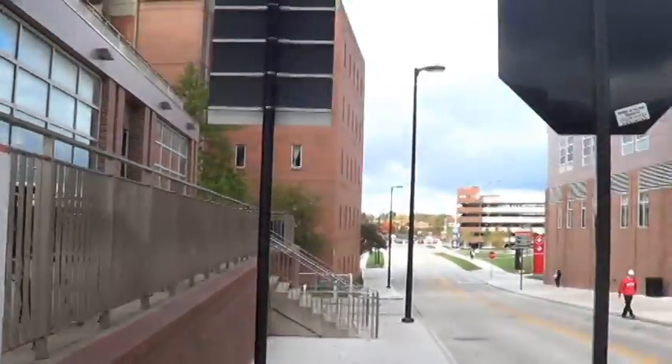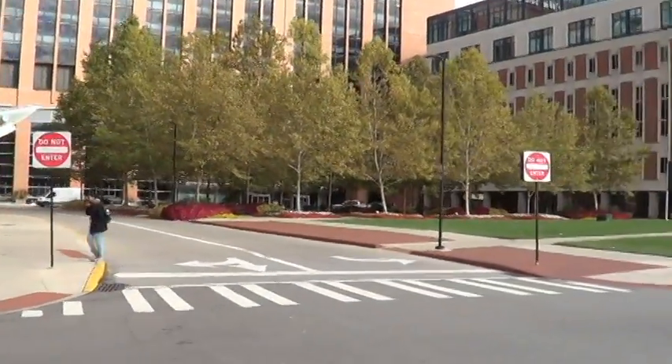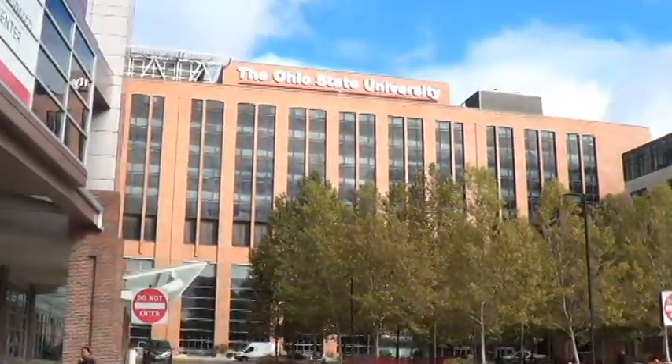As you walk onto the campus, that building right there is Rhodes Hall. It's part of the hospital.